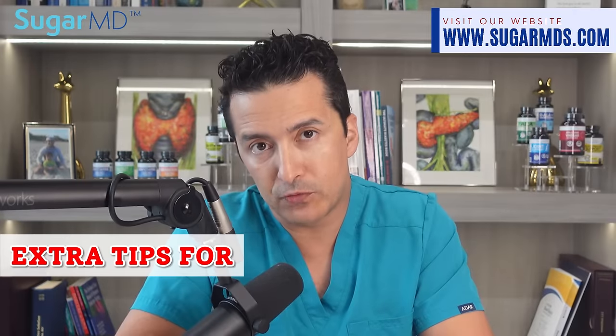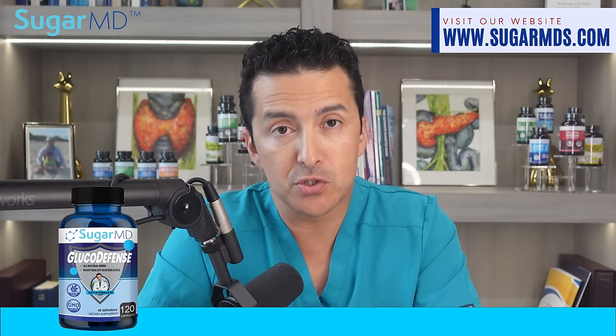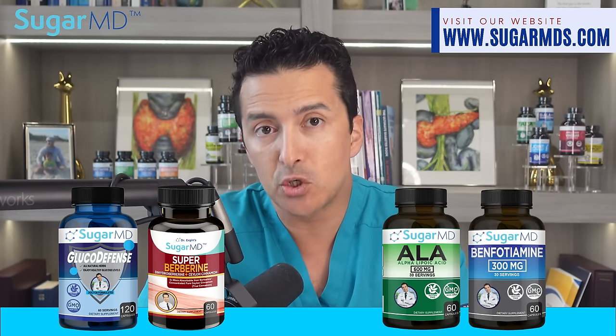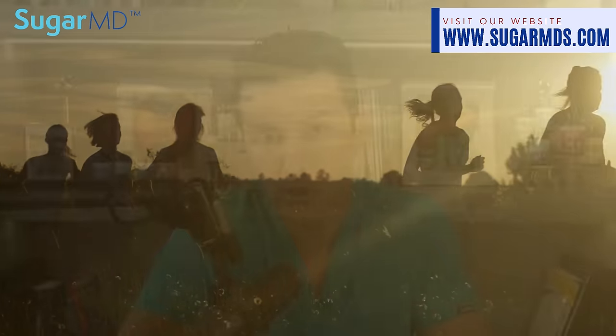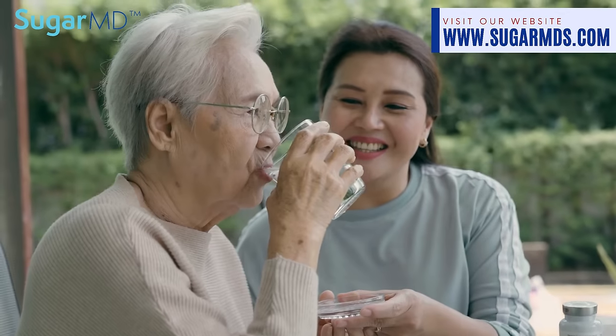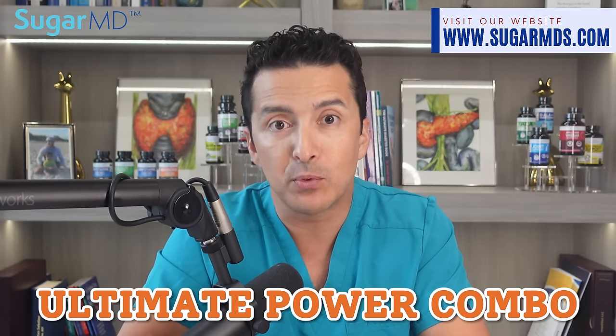Here are some extra tips for optimum glucose control. While the meal plan is a stellar start, you should also incorporate SugarMD's Gluco Defense, super berberine, and alpha-lipoic acid into your daily routine. These are by no means magical potions, but they certainly pack a punch when it comes to glucose management. Remember, good health is a marathon, not a sprint — every little step counts, so don't forget to take your supplements along with these meals.